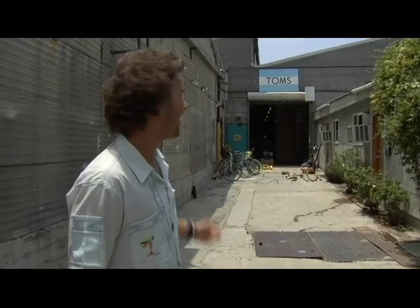Welcome to TOMS. This is our world headquarters where we moved into out of my apartment about a year ago.